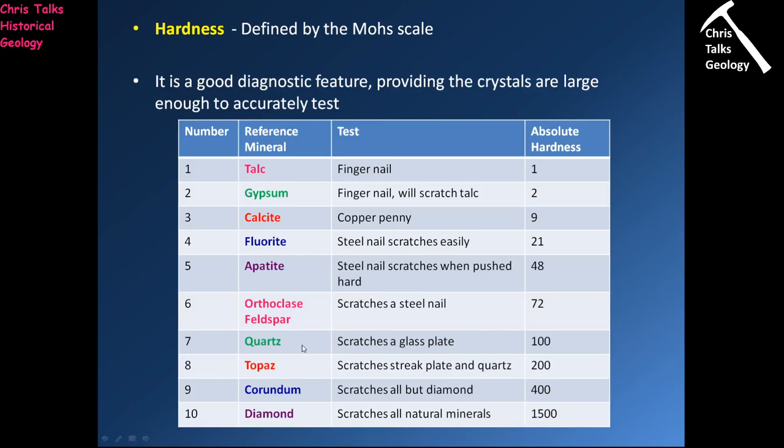Minerals with a hardness of 5 will be scratched with a steel nail if you give it some serious effort. Minerals with a hardness of 6 will not be scratched by a steel nail — the steel nail is now too soft. Minerals with a hardness of 7 will scratch a glass plate, while those with a hardness of 6 will not.